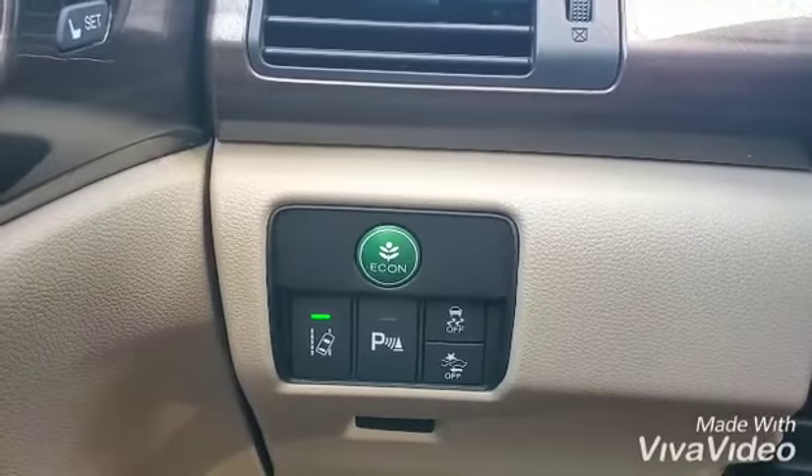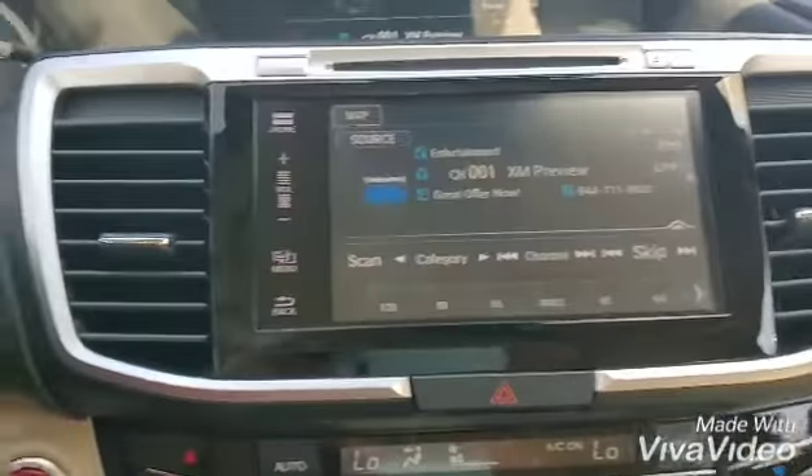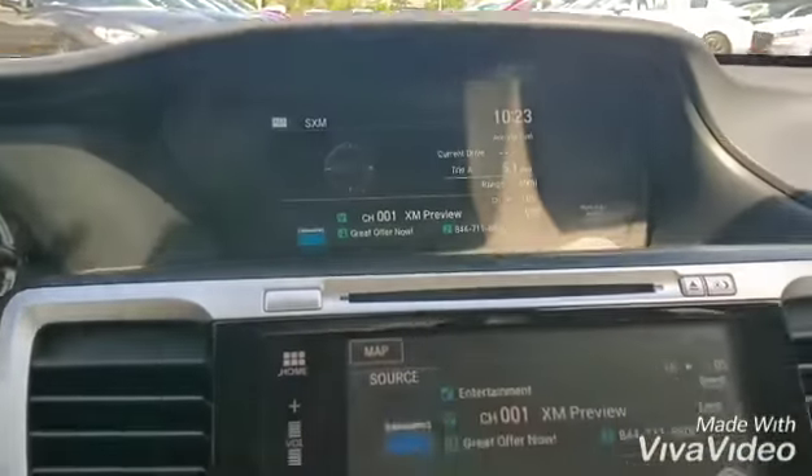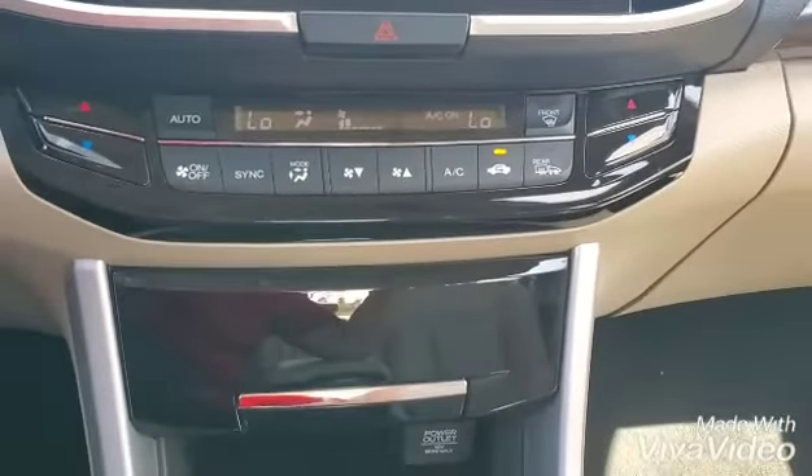And obviously eco mode. Over here, I want to show you the infotainment system, which also deals with climate control.